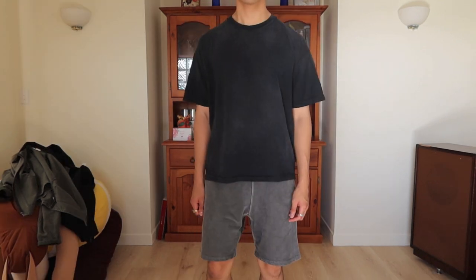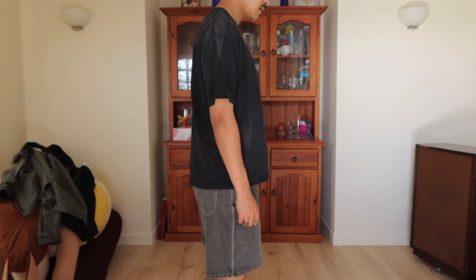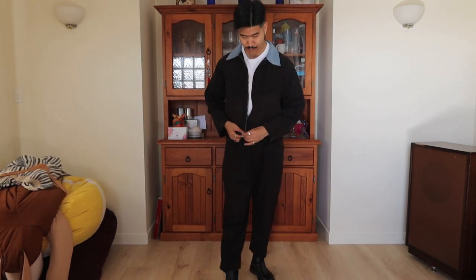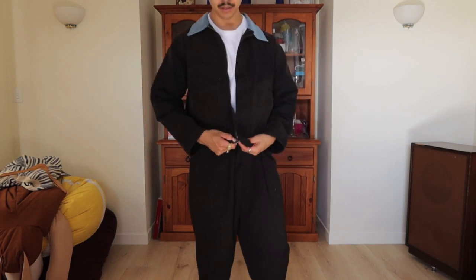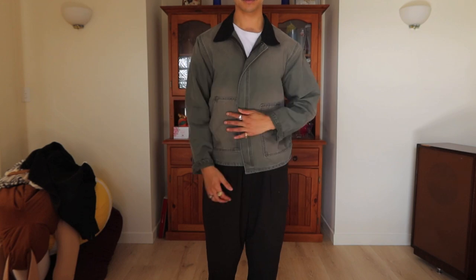I ended up ordering four different items. I got two oversized cropped t-shirts in sort of the sun fade black colourway — those cost me $36 a piece. I ended up also getting a classic work jacket in aged black in size large, and another classic work jacket in aged olive green colourway. Both those work jackets were about $88. For reference, I'm around 178cm, 5 foot 10, and around 70kgs.